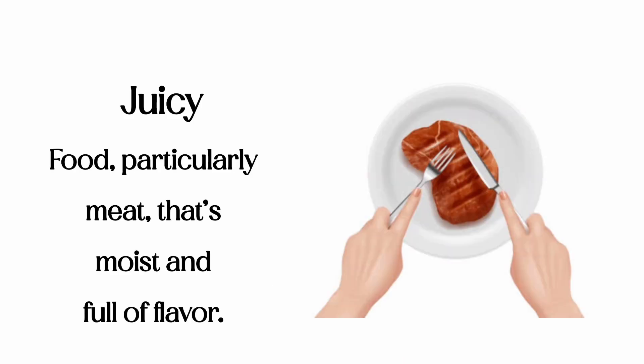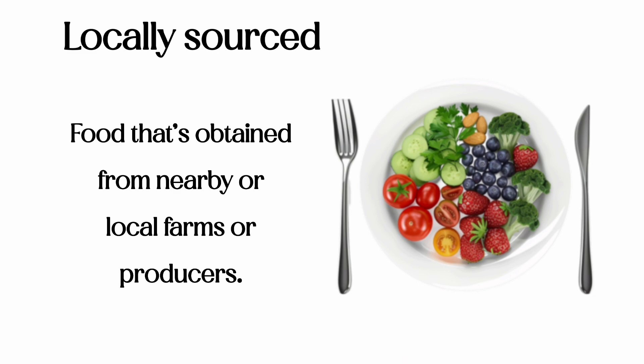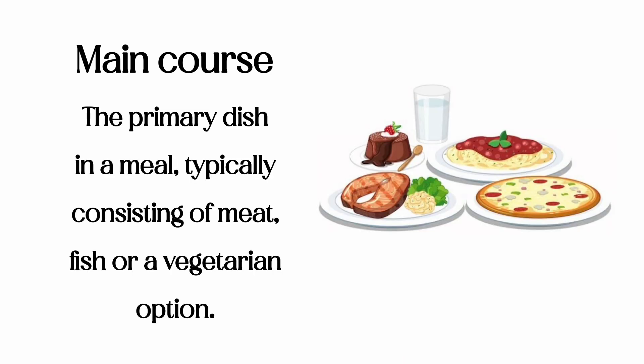Juicy: food, particularly meat, that's moist and full of flavor. Locally sourced: food that's obtained from nearby or local farms or producers. Main course: the primary dish in a meal, typically consisting of meat, fish, or a vegetarian option.